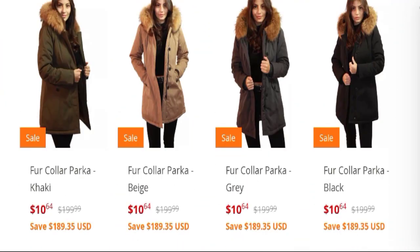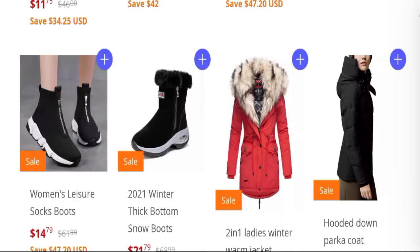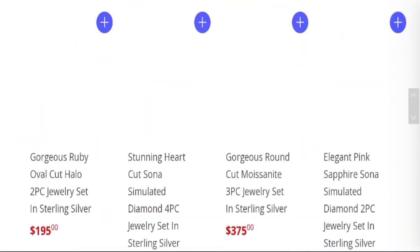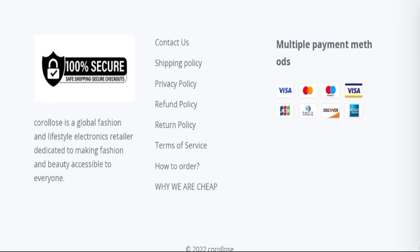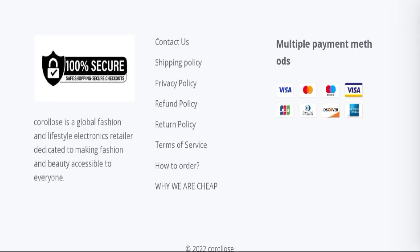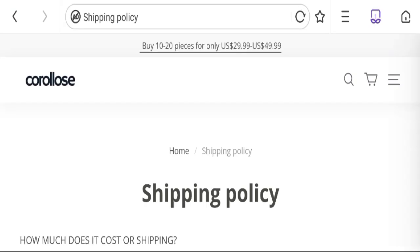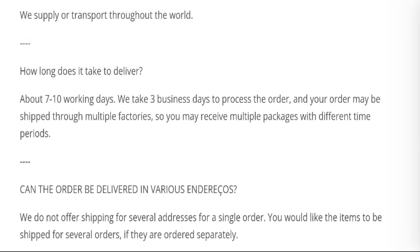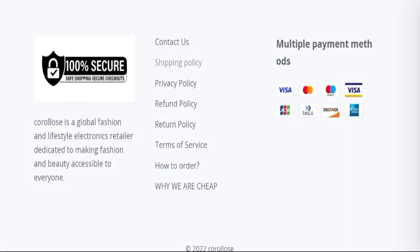They are offering various types of women's jackets, shoes, collections, and many more. Now talking about the shipping information — click here to the shipping policy section. You can see they have mentioned a processing time of 3 working days and shipping time of 7 to 10 working days. This is the shipping information.